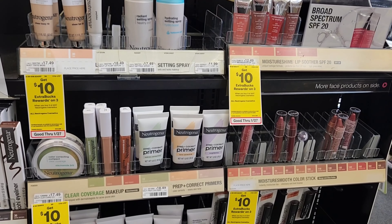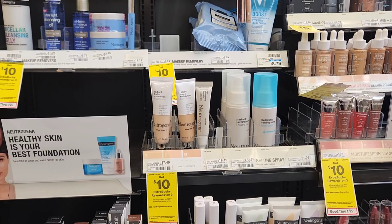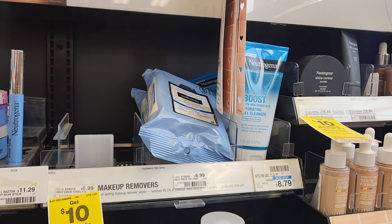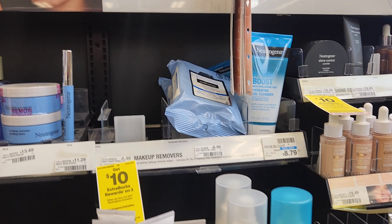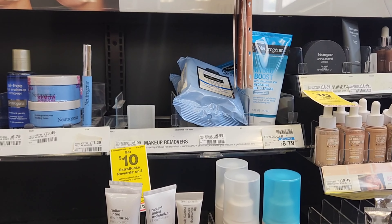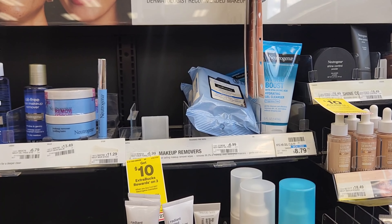The next deal is on Neutrogena cosmetics — they are buy three and get $10. They did give us a $3 CRT so everybody should have that, and we also have a $3 off two coupon you can use on cleansers or wipes. I scanned these wipes and they're included, so I'm going to get two wipes for $6.99 each and one eye makeup remover. That'll be $21 minus $6 from the coupons, so $15, and then we'll get $10 back — making each one about a dollar.